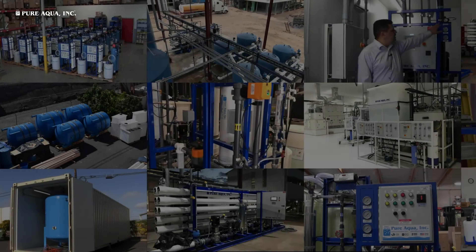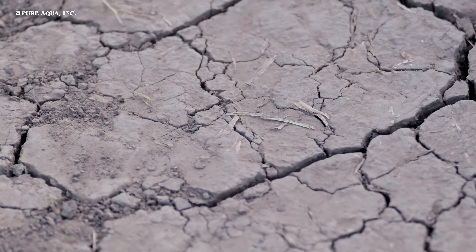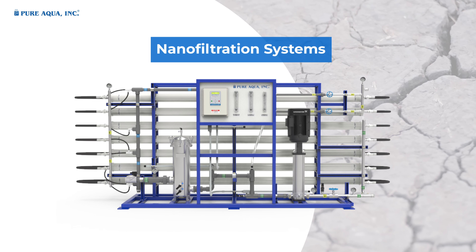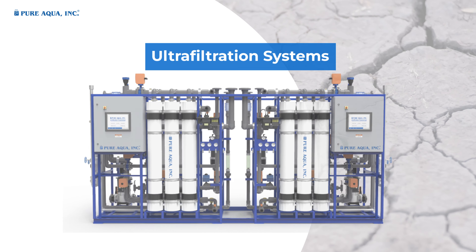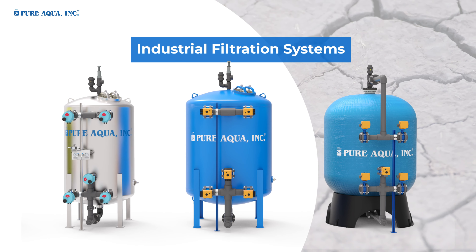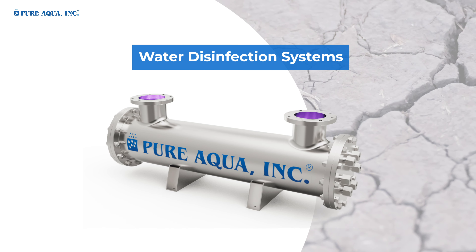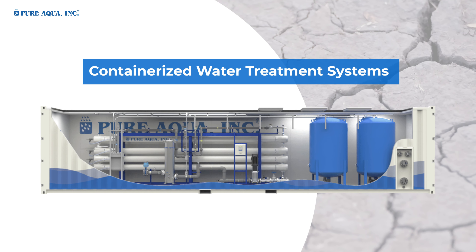Our water treatment technologies employed for the disaster relief solutions include nanofiltration systems, reverse osmosis systems, ultrafiltration systems, industrial filtration systems, custom purification systems, water disinfection systems, and containerized water treatment systems.